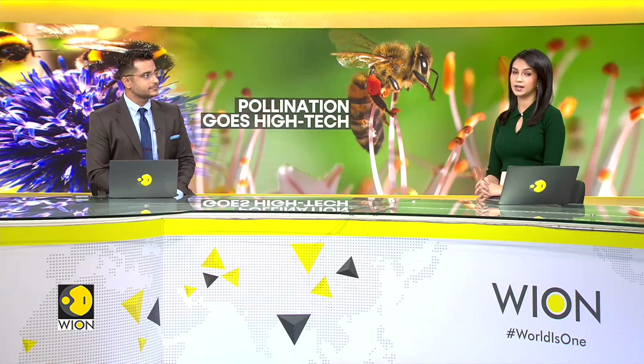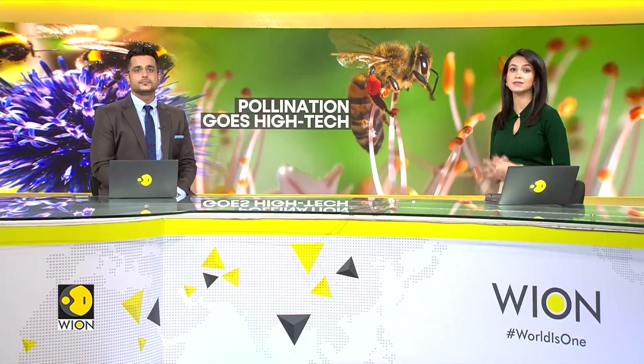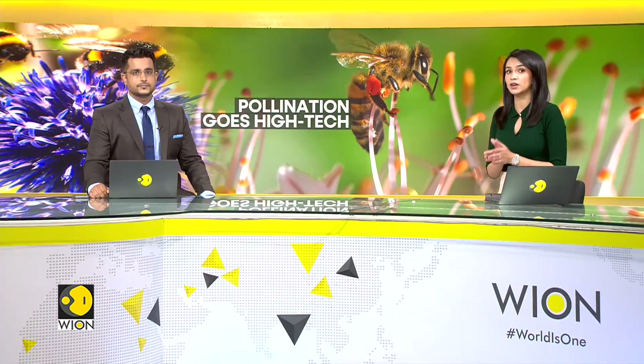There's a declining bee population which is threatening global food manufacturing. Tech has now come to the rescue. Israeli tech firm Bloom X has developed innovative solutions to address the pollination challenge, and they're called Robi and Crosby.